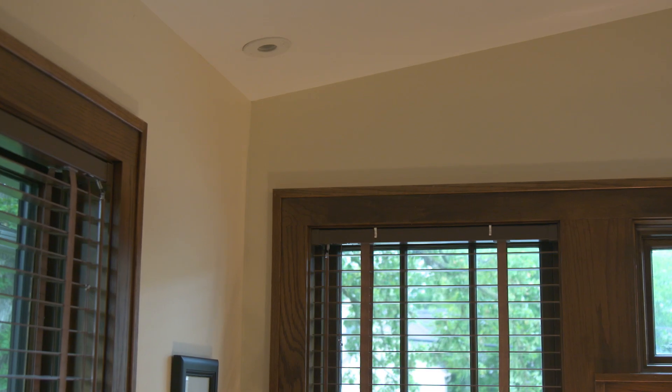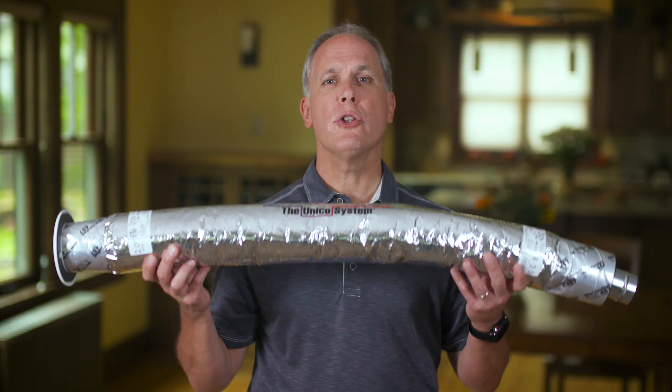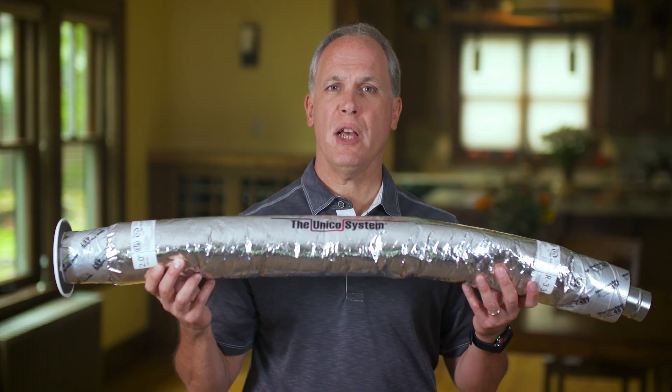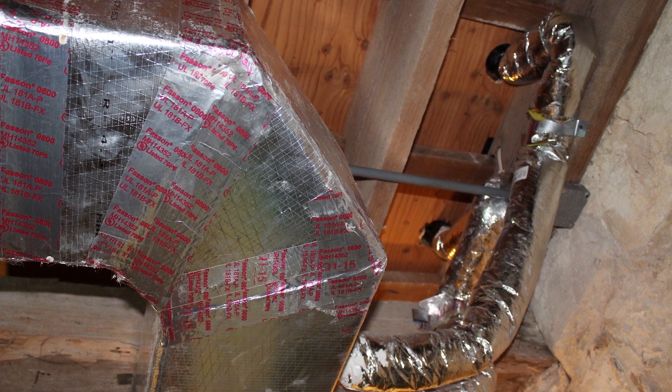We'll start with the Unico outlets in this home. Here you see the round outlets that deliver the conditioned air. What you don't see are the flexible ducts that are small enough to hide in the ceiling and wall cavities. A standard system installed here would require soffits or a drop ceiling, and that would interfere with the crown molding and ruin the traditional design of this home.